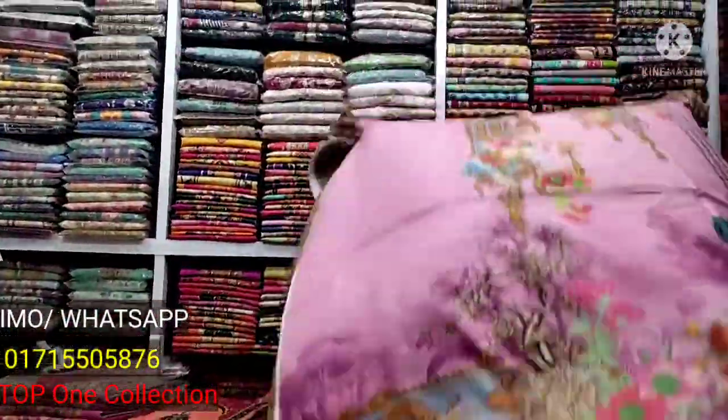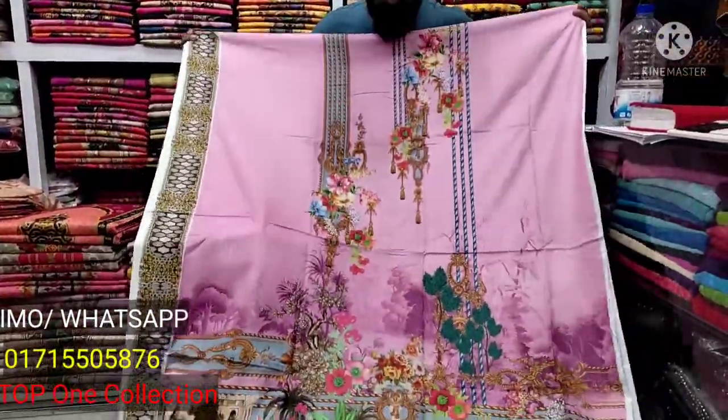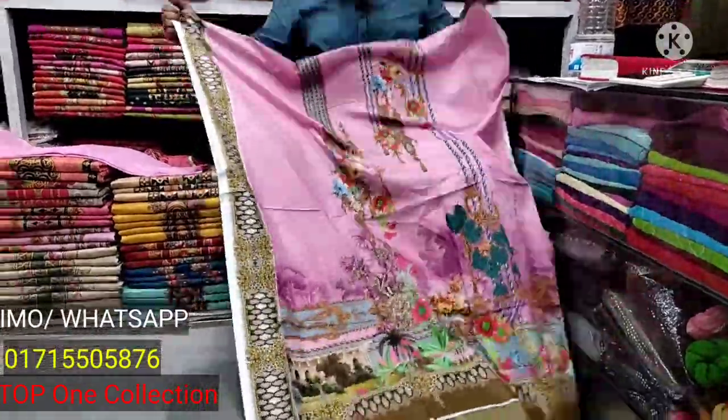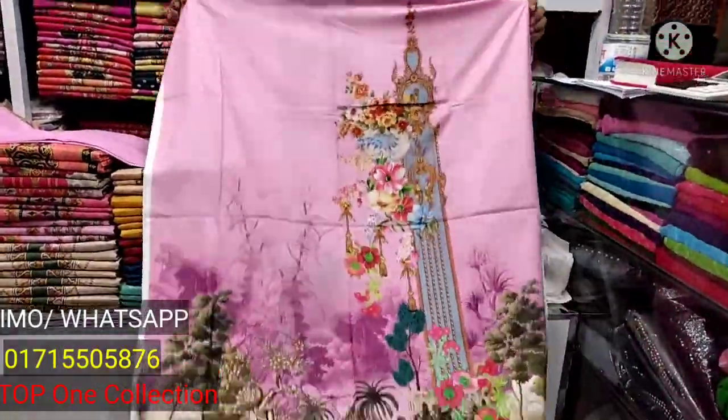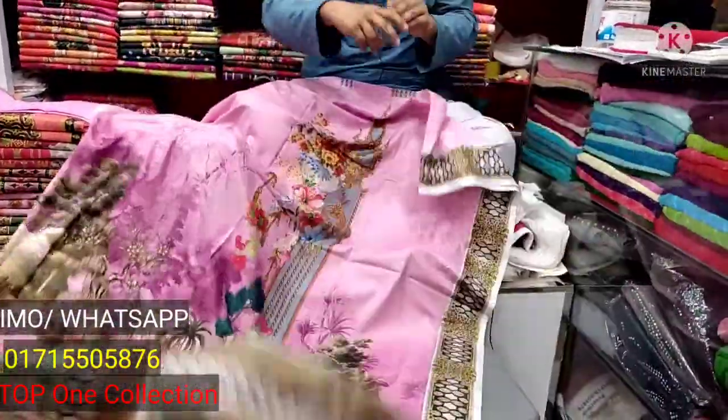If you want to look at the color, you can see the color. You can see the panel on the side. The rest is gorgeous. This is the back. This is the front part.